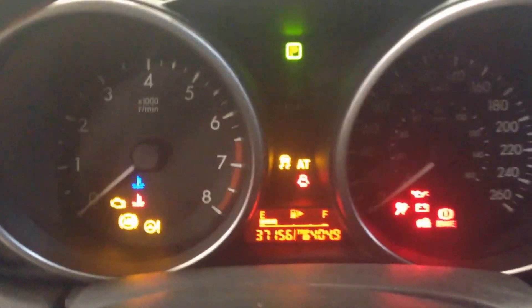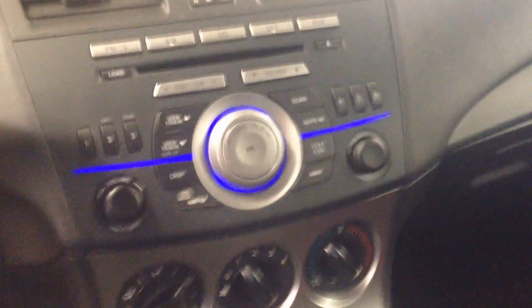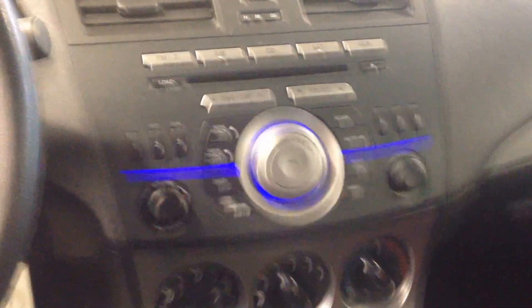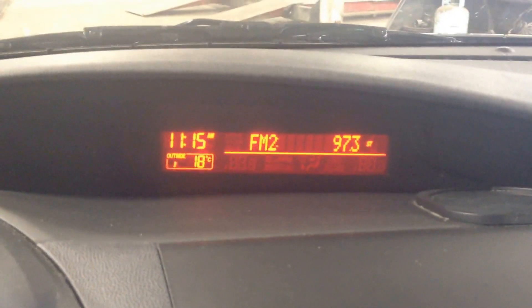Let's just start it up here. So the vehicle has 37,000 K on the odometer. Looking over to the center console, you have your audio and radio controls, climate controls right below, and then a nice little screen up top for all your operations.